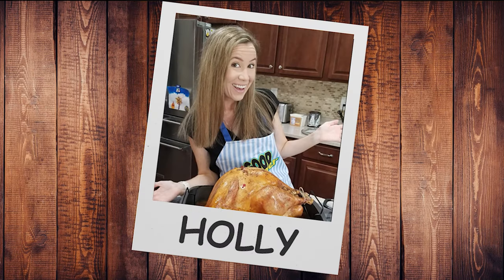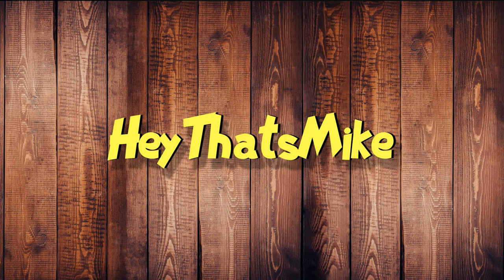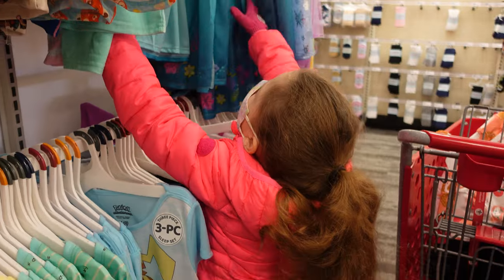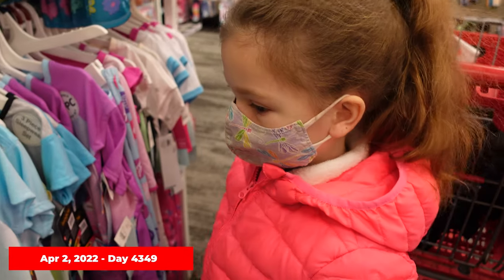Hey, that's Mike and Holly, Alex, Eddie, and Chelsea. We are at Target and Chelsea is shopping for pajamas.